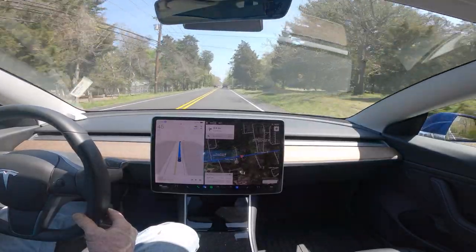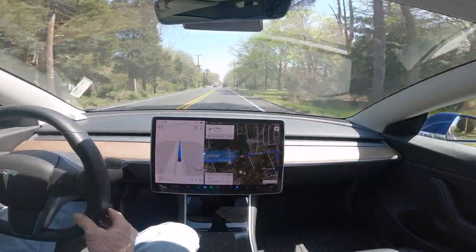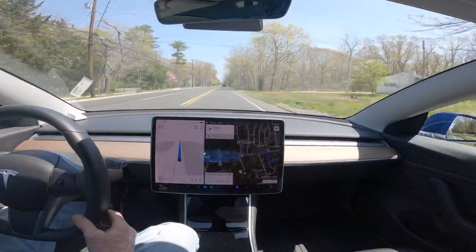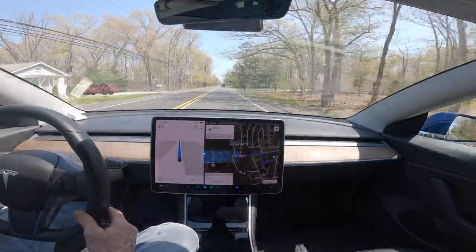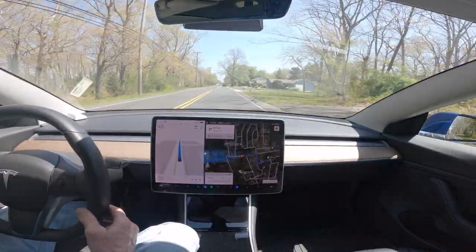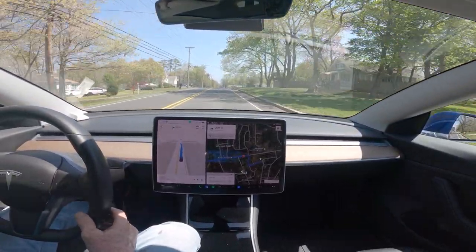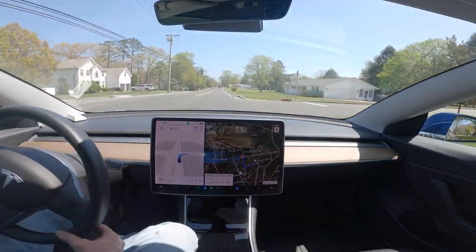We're going to see how it makes this right-hand turn up here. You will see when the speed limit changes from 45 to 40 how quickly it does in fact slow down — which is a big improvement. It's much more human-like and much less likely for you to get a ticket if it's driving. The speed limit changed and you can see it's already gotten to 40. It's turning here and it still would have been not even thinking about slowing down previously.